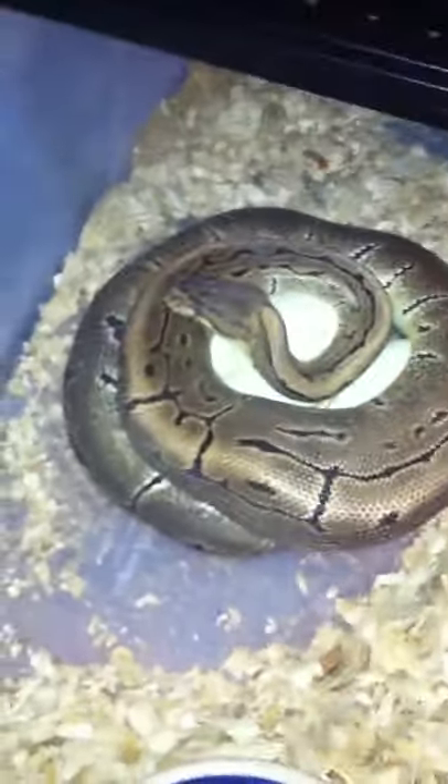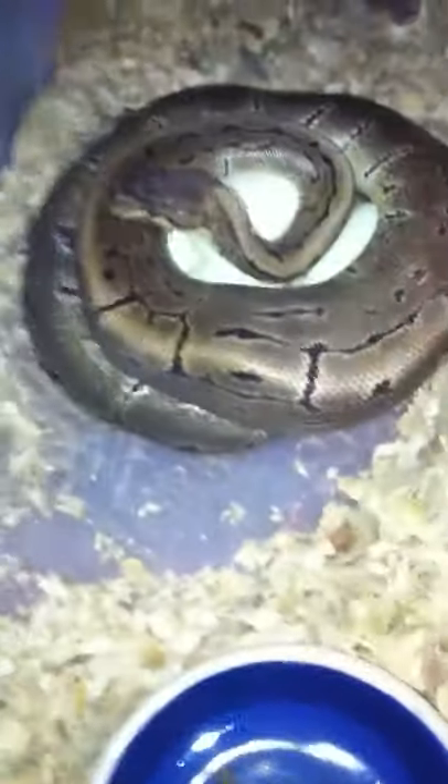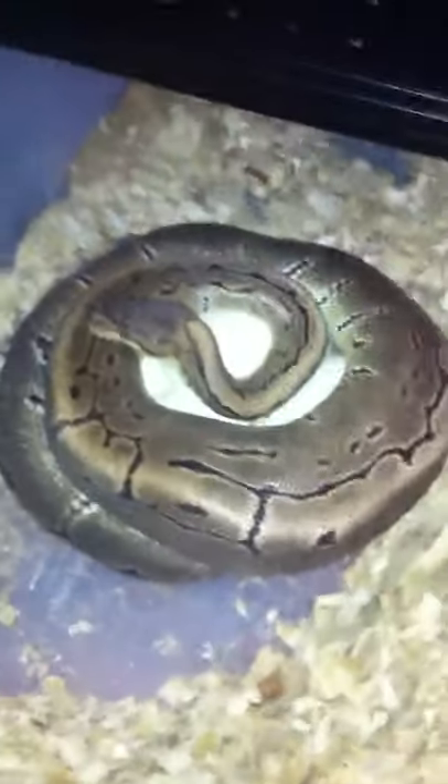So we're going to try and get these eggs. Let's go ahead and get these.